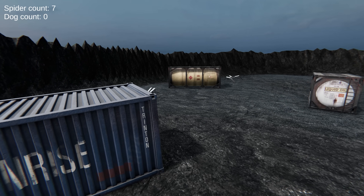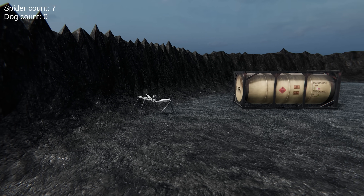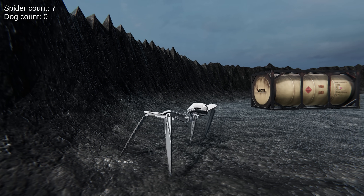The agility of the spiders worked for them. However, the dogs are not so innocent — they do have a trick up their sleeves.